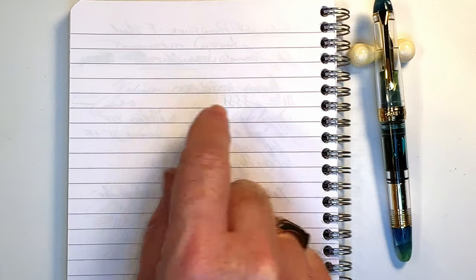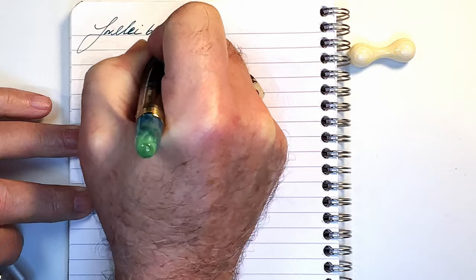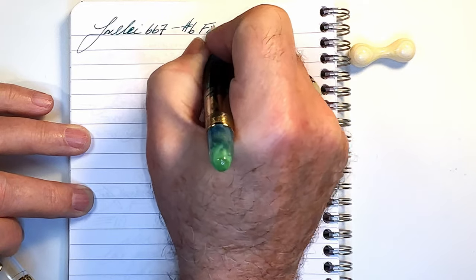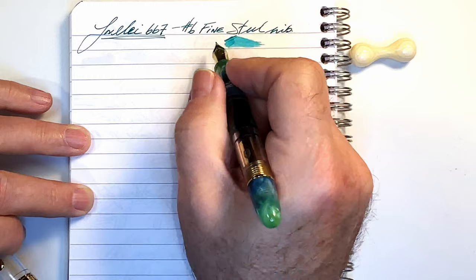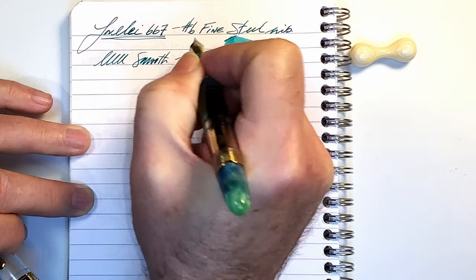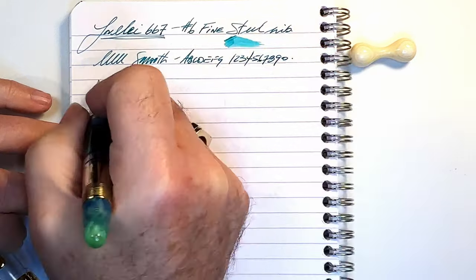We're back with the writing portion of the review. This is Clairefontaine 90gsm paper and this is the Lorelei 667 with a number six size fine steel nib. Let's check the wetness. This pen is decently wet, especially for a fine nib. The nib is very smooth, again for a fine nib, and it's a bit finer than advertised as we will see.